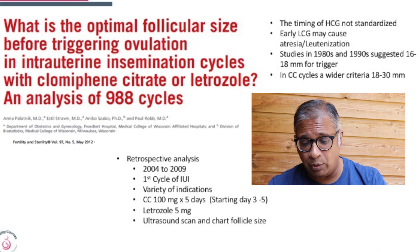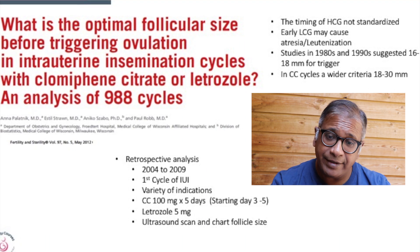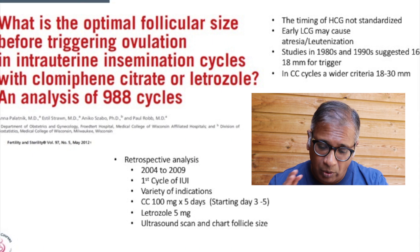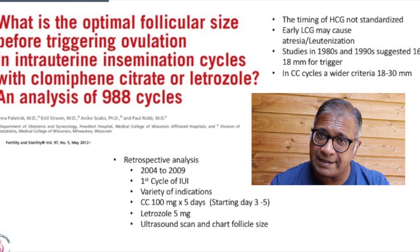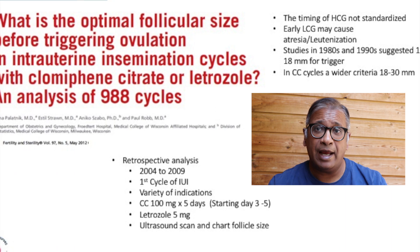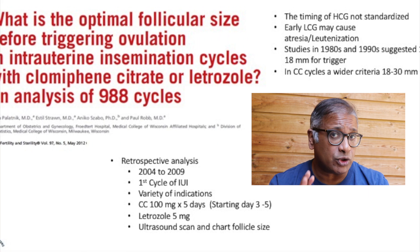The study covered the first cycle of IUI for a variety of indications. Clomiphene 100 mg for five days, starting day 3 to day 5 or 6. Letrozole 5 mg a day, with ultrasound scan and chart assessment. The timing of HCG was not standardized.